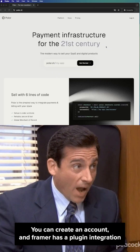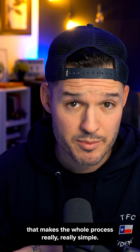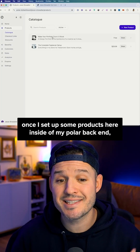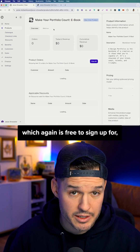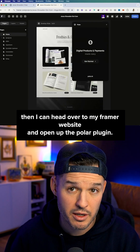Polar is free to sign up for — you can create an account — and Framer has a plugin integration that makes the whole process really, really simple. Once I set up some products inside my Polar backend, which again is free to sign up for, I can head over to my Framer website and open up the Polar plugin.